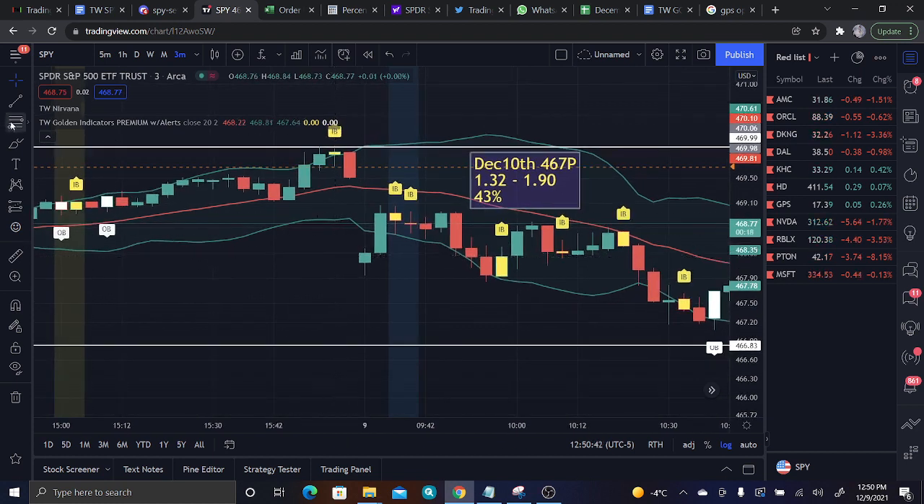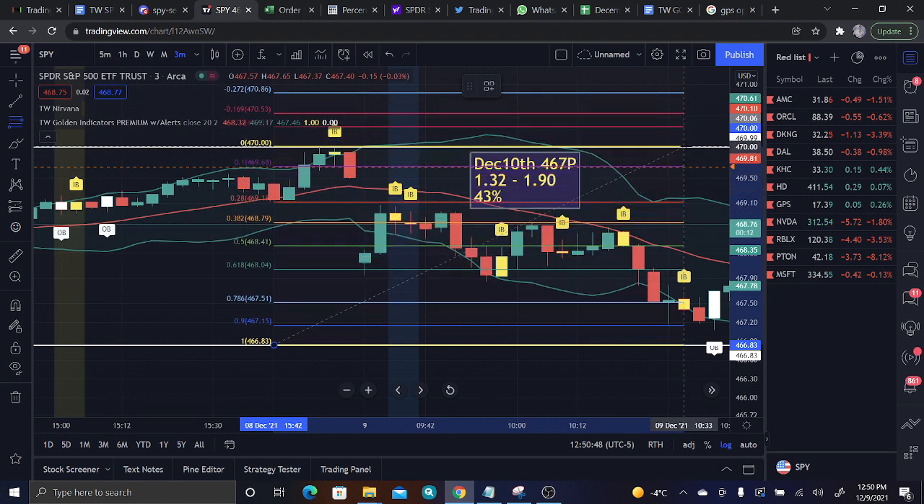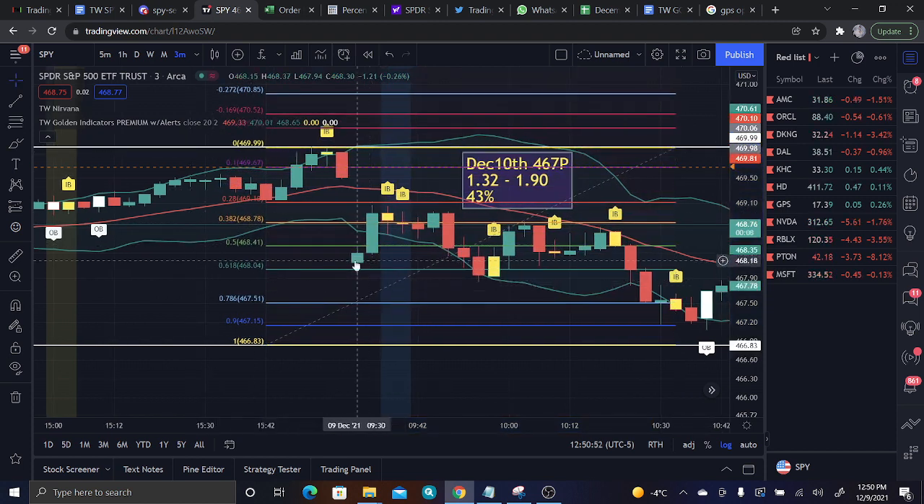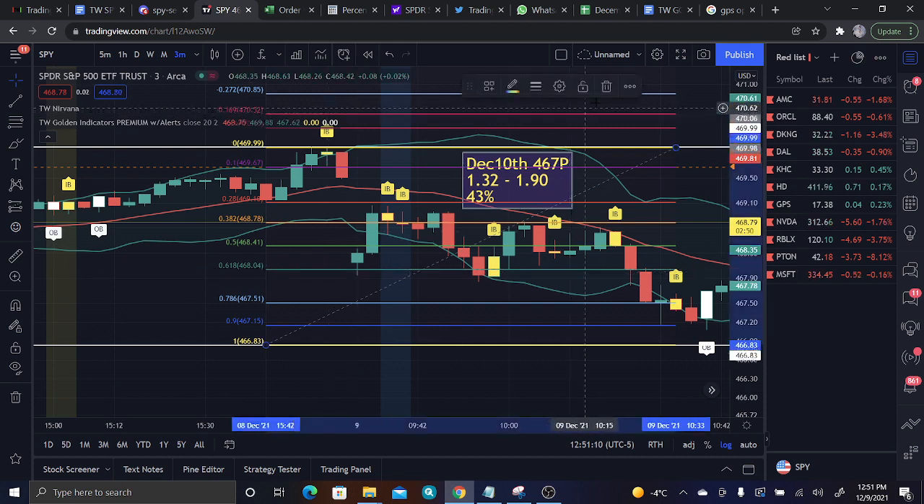If you guys are seasoned Fibonacci traders, this is the type of play you are looking for. Let's go low to high with the previous day's range and as you can see, our 9:30 candle — our open — trades straight into the 618 Fibonacci. This gives us great reasons to trade the reversal. A lot of members got in long for calls once they saw that we traded to the 618 Fib, and that was a very great risk-reward play to kick off the morning.